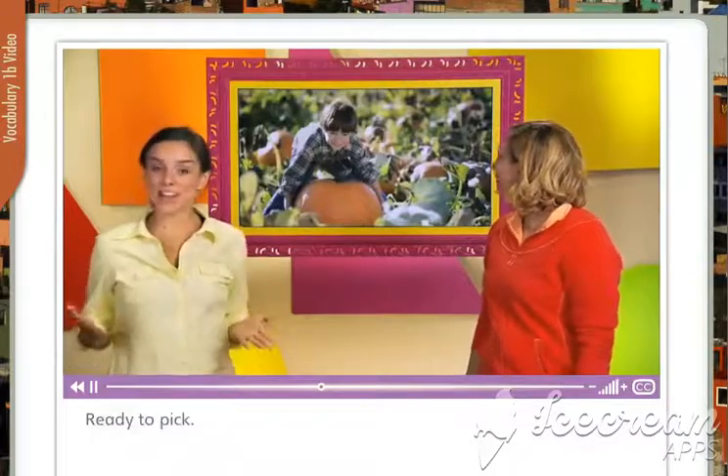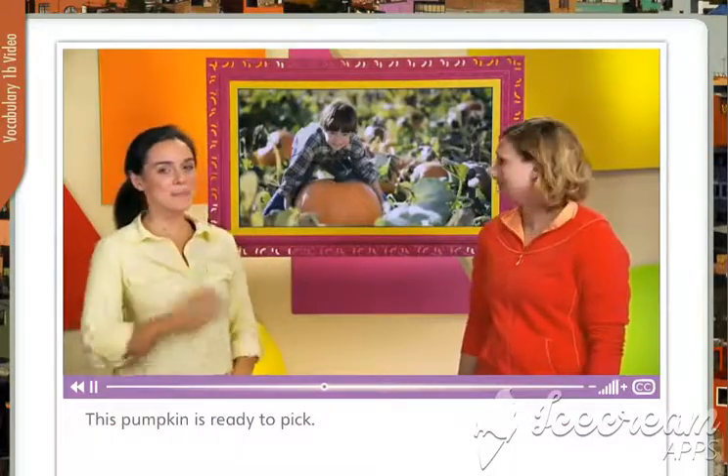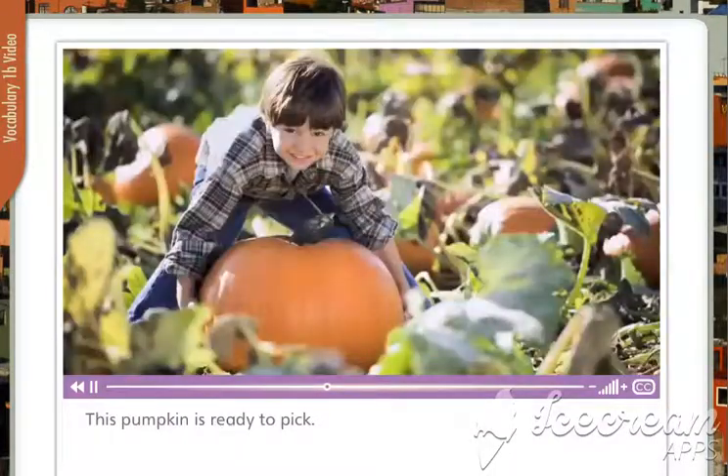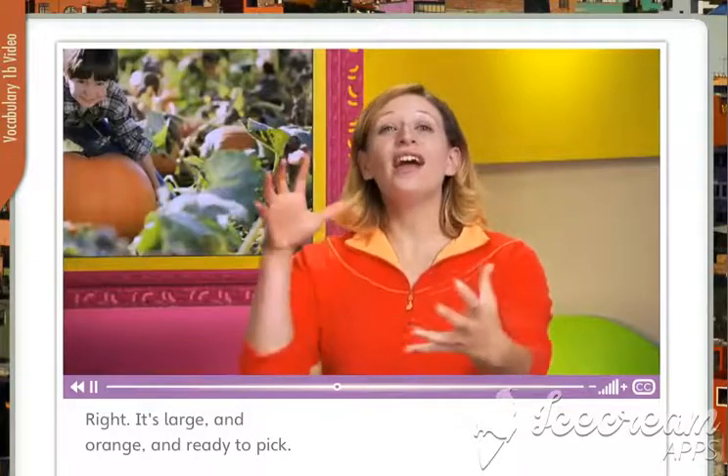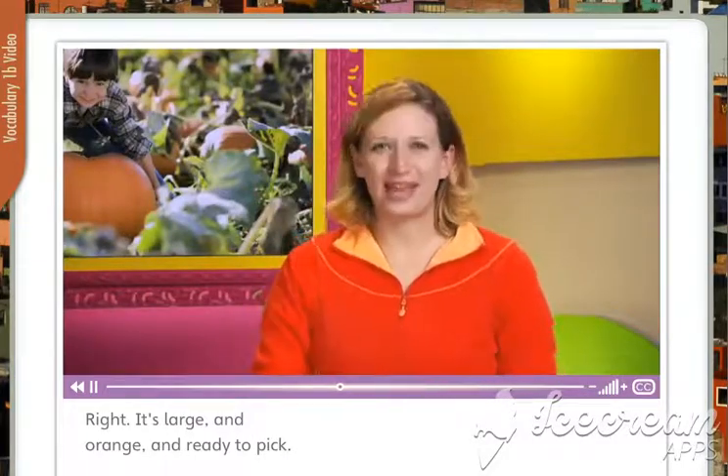Ready to pick. This pumpkin is ready to pick. It's large and orange and ready to pick.